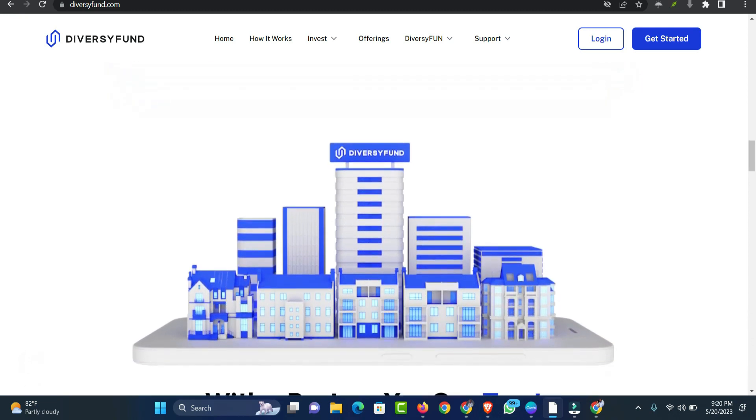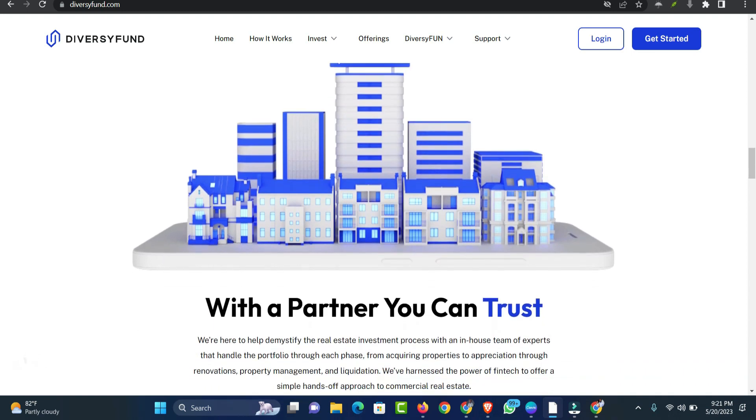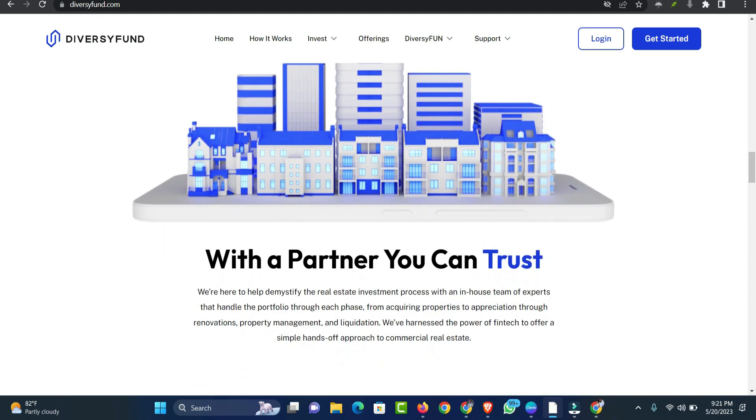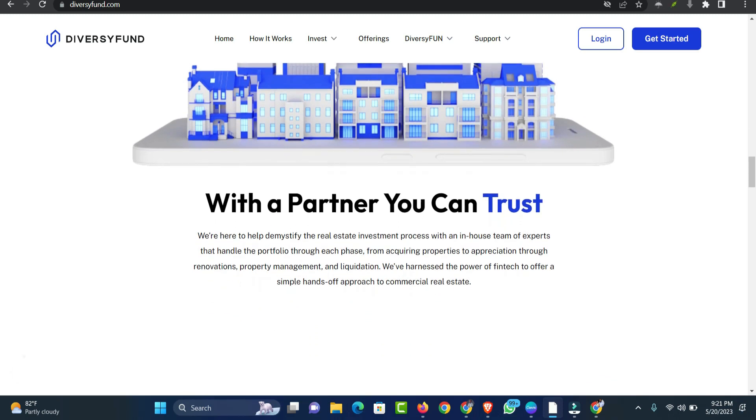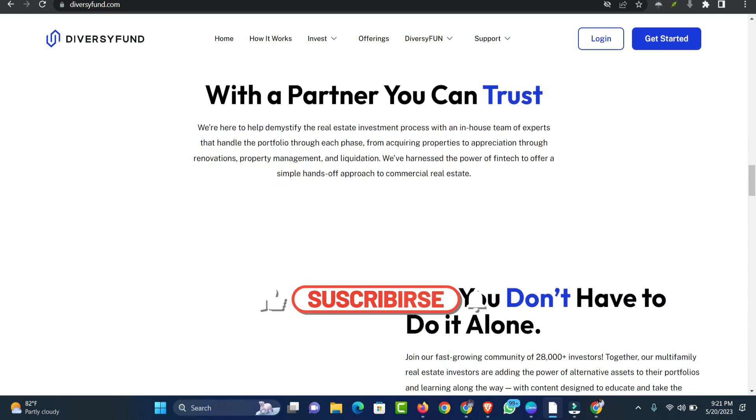To acquire these profits, DiversiFund follows a five-step process for all of its properties. The first step is raising capital: DiversiFund collects the amount of money needed to purchase properties. Qualified investors may be able to choose the property for your investment.